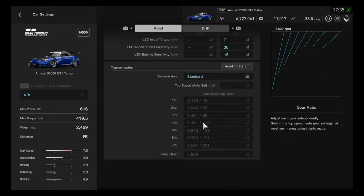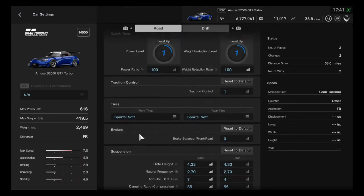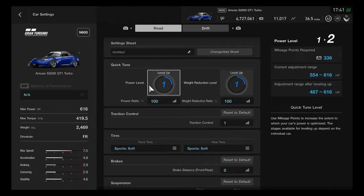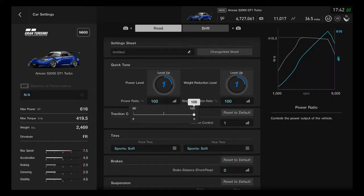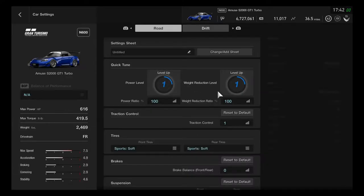Hold on folks — I'll be right back with another short clip. Just giving a short time: the power level is definitely always up to 4 because this tuner car can make it go max speed beyond. The power level can also be reduced by horsepower, and the weight reduction can also be taken down a little bit.